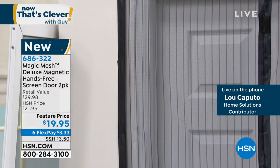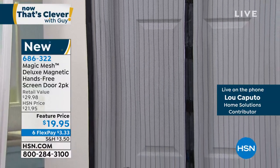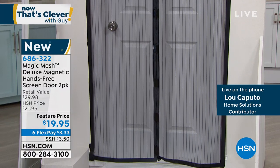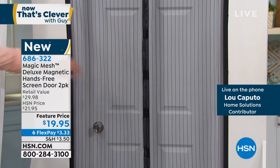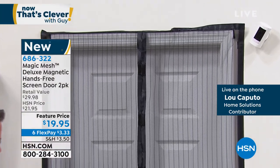Lou, you know the show is called Now That's Clever — this is clever. I wish it was around 30 or 40 years ago when I was a kid, because everybody in my family crashed through the screen door. Lou agrees: it's the kids, the pets — he says he can't tell you how many times his dog busted the screen on the bottom, and then it's a big repair job. Not everybody has the skill set to hang a screen door — they're tough to do.